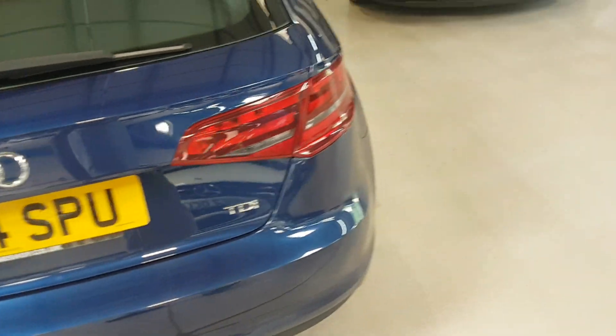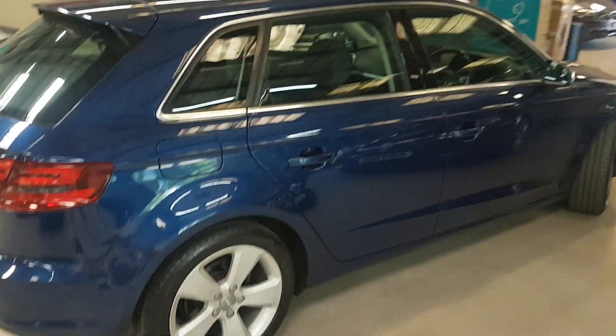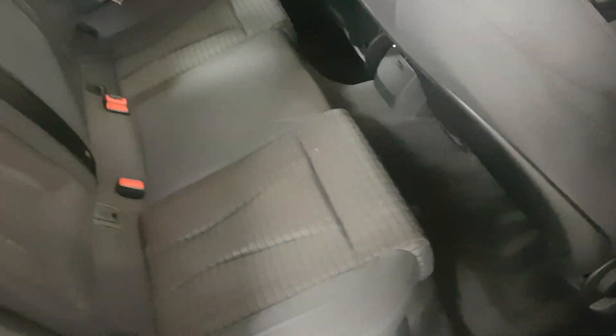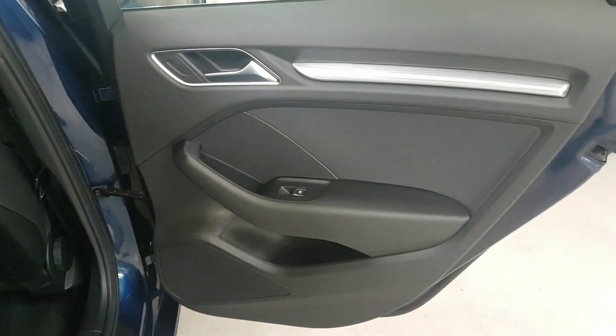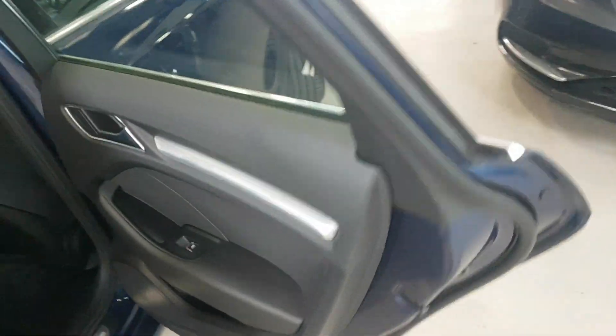Moving around to the driver's side, hopefully the camera's doing us some justice here. Just to show you it wasn't a fluke from the other side - spin the camera up and round. Really lovely. Like I say, these key areas of wear, there's nothing. No sign of any problems at all.